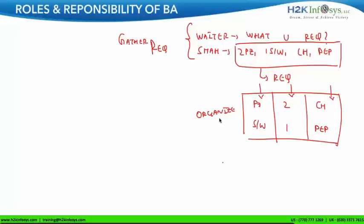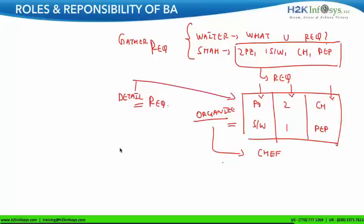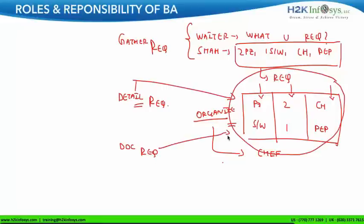The question arises: why does the waiter do this? The waiter does this so that it is easy for the chef to understand the requirement — that's the whole point of organizing. We also have the word 'detailing,' which means the same as organizing. So the waiter has detailed my requirements, and also documented my requirements because this is a documentation in itself. Finally, once the waiter gathers, details, and documents, he repeats the order to cross-confirm whether what he has taken is correct — and that is called validation of requirements. Once validation is done, he hands over the requirement to the chef, who prepares the food.